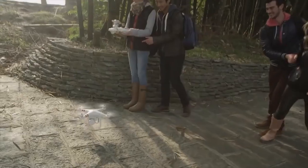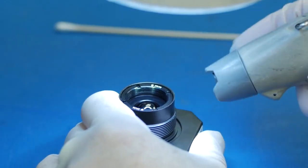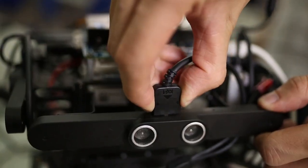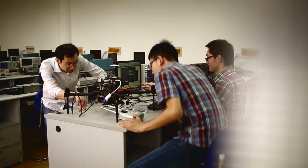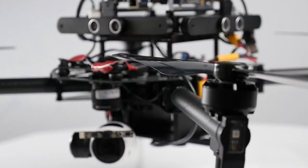By doing so, we're taking the general uses of our technology and focusing it in a much more granular way — a way which will truly revolutionize every industry. This system from DJI is designed to help developers create new hardware and software applications for aerial technology.